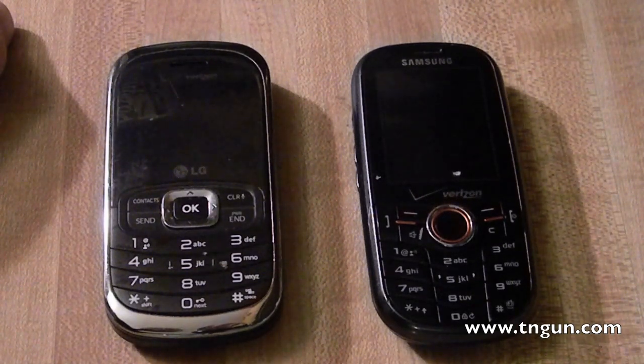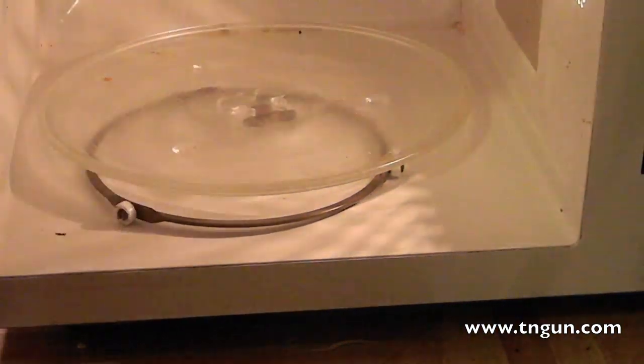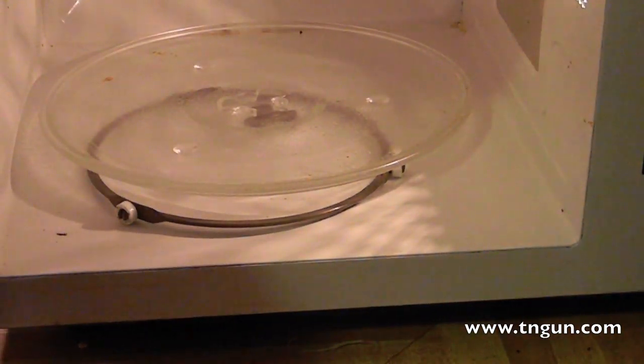Basically, they say a microwave is a Faraday cage because of the metal mesh on the front that keeps the microwaves from cooking you as it cooks your sandwich. So the idea is, since it can block out the microwaves, maybe it can block out an EMP pulse.